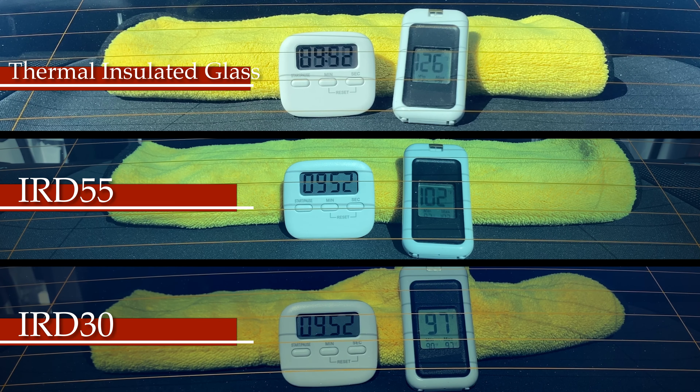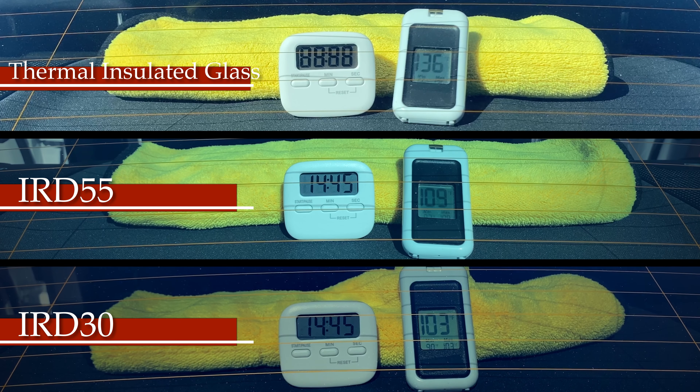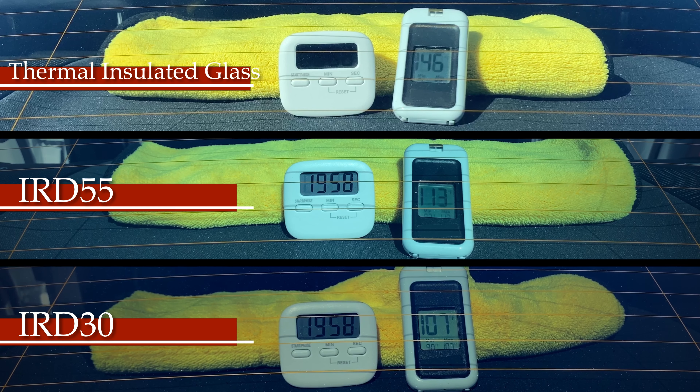At the 15-minute marker things got interesting — under the insulated glass it reached over 130 degrees. The timer screen actually melted and blacked out, so I had to go back to the video footage to timestamp the 15-minute mark, which reached 138 degrees. Photosync 55 read 109 degrees and Photosync 30 read 103. At the 20-minute mark, the insulated glass area reached 147 degrees, 113 for Photosync 55, and 107 for Photosync 30.